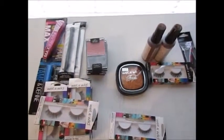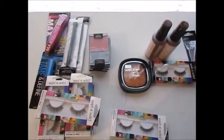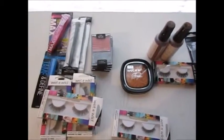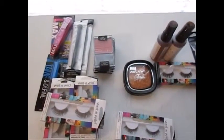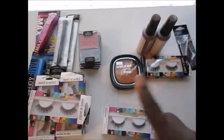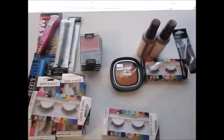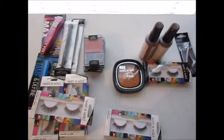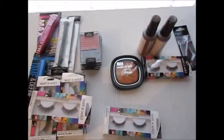Even without the coupons, the sales at the drugstores are really good. CVS has Wet n Wild buy two get the third one free, Walgreens has Wet n Wild 25% off select items, and Rite Aid has Wet n Wild items 40% off.